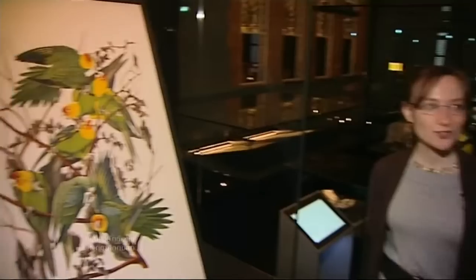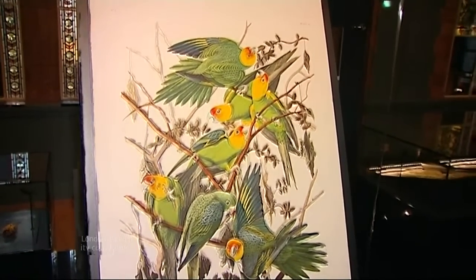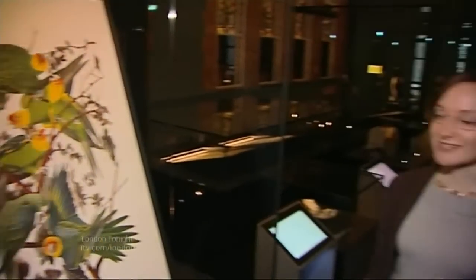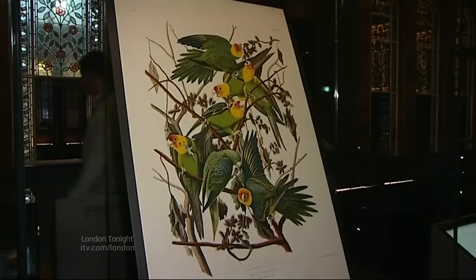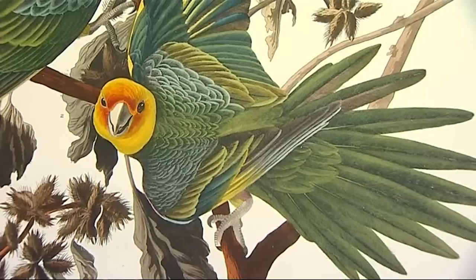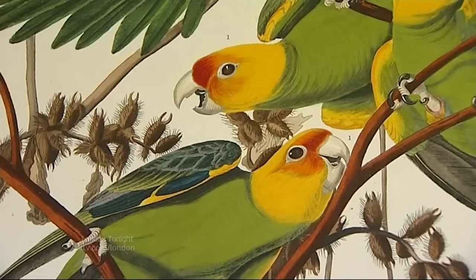Some of the exhibits will be rotated over time — this is an example of that. This is a page from John James Audubon's Birds of America. We're only displaying one page at a time because they're very light-sensitive and very large — this one is a metre tall. What Audubon did was really bring birds to life in painting for the first time. Other scientific illustrators at that time were showing very stuffed, dead-looking birds. You get the emotion and the drama of their lives in his paintings.